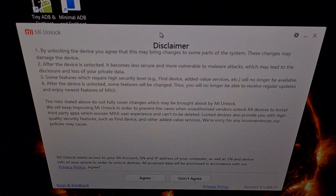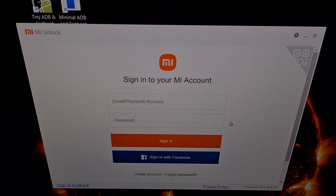When you open up the Mi unlock program, if you get a prompt about installing the latest version, be sure to download it, extract the contents of that download, close out the older version, and then open up the latest version of the Mi unlock tool. Once we get there, click on Agree and then it's going to ask us to sign in to your Mi account. This needs to be the same account we logged into on the smartphone.